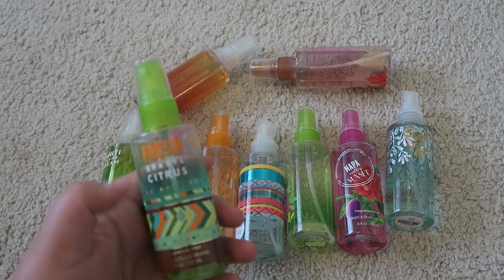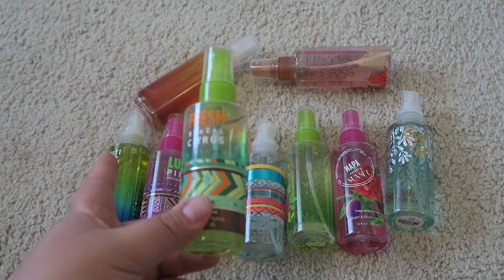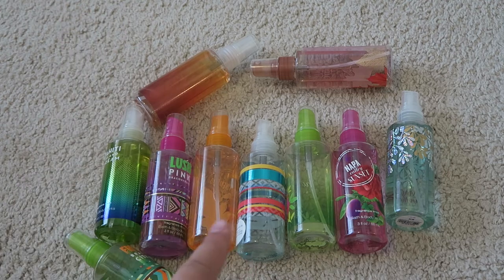I also forgot one — Fresh Brazil Citrus. This is wonderful for the summer, like a clean citrusy scent, and I use it when I get out of the shower. So in total, I have 10 of these mini fragrance sprays to get through.